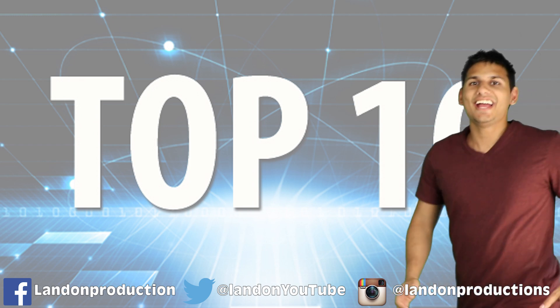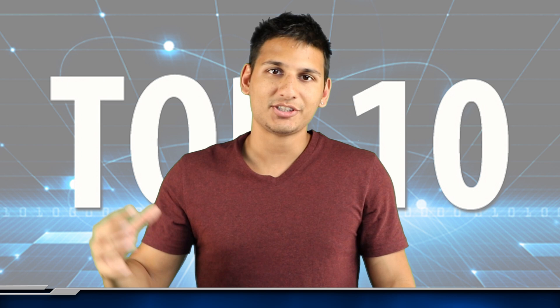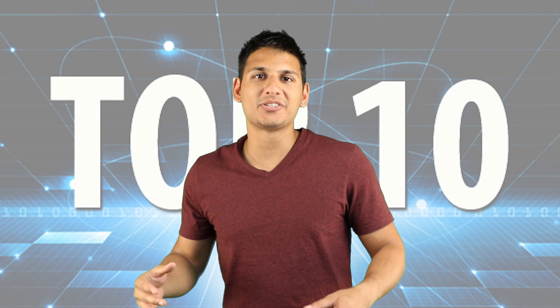Hey, how's it going, all you really awesome people? I am Landon, and welcome back to another Most Amazing Top 10 video. This is where I take interesting topics and compile them into a list for you guys. This right here is the Top 10 YouTube Hidden Secrets. Before we get into it, let me ask you — what do you guys watch on YouTube? Let me know in the comment section below.